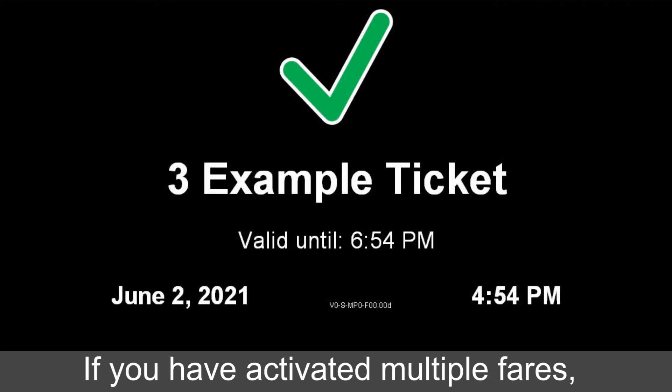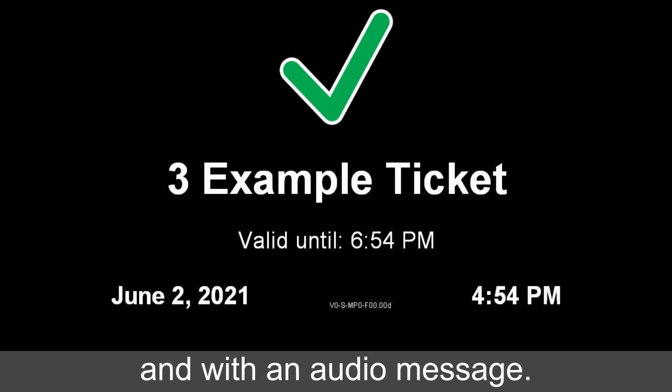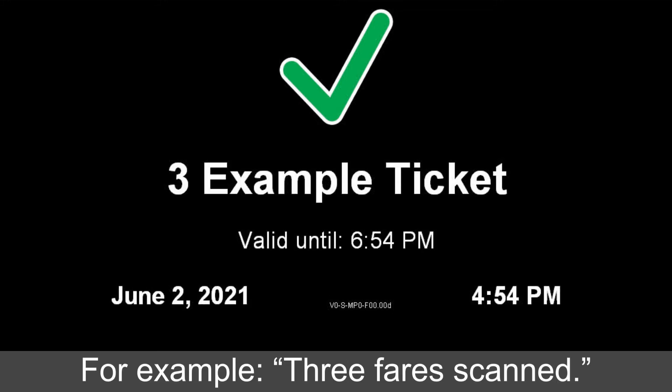If you have activated multiple fares, the validator will confirm this on the screen and with an audio message. For example: "Three fares scanned."